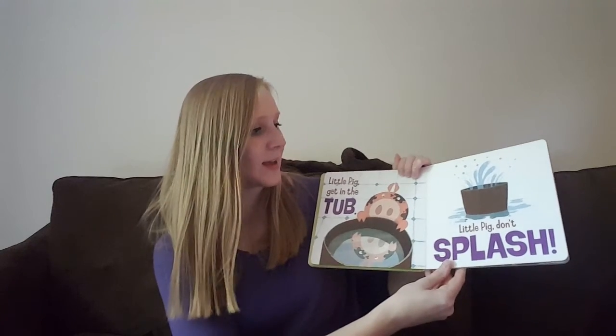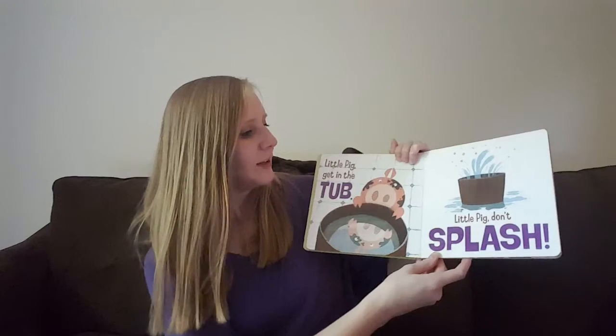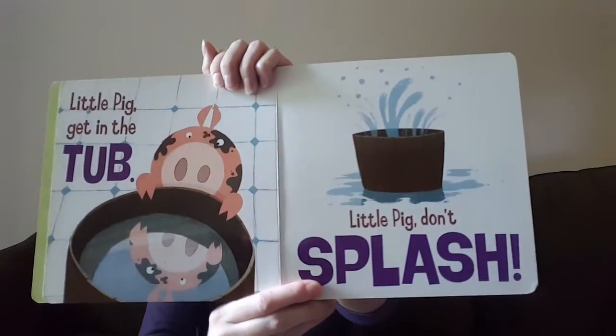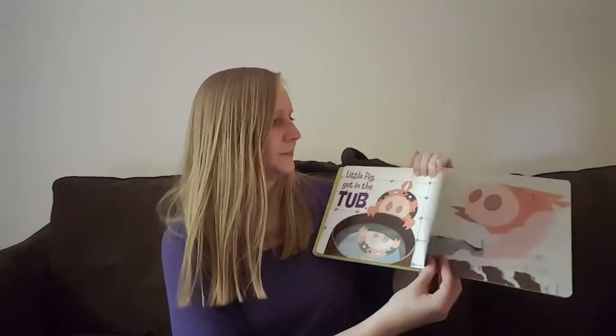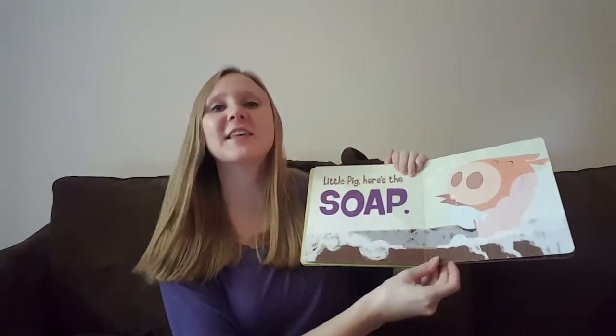Little pig, get in the tub! Little pig, don't splash! So he splashes and everything gets wet. Little pig, here's the soap.